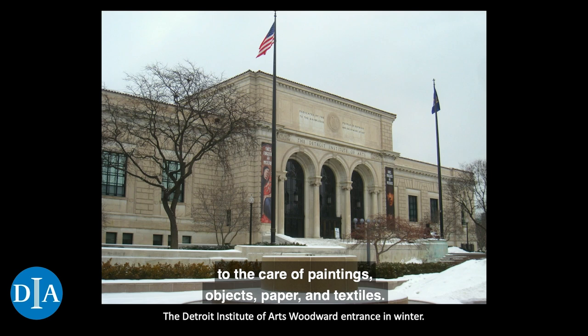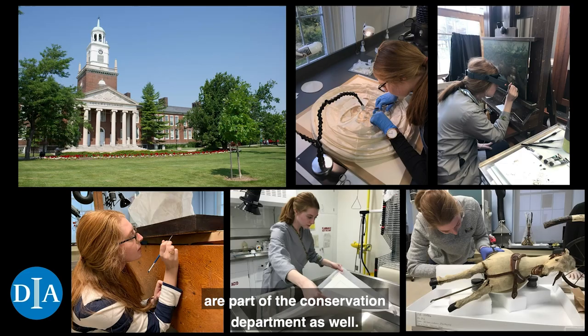At the DIA, we have conservation labs dedicated to the care of paintings, objects, paper, and textiles. To aid in the research and treatment of the collection, we also have a conservation scientist and an imaging specialist. A mount maker and two paper care specialists are part of the conservation department as well.